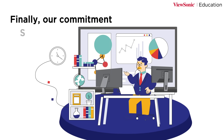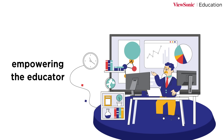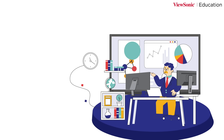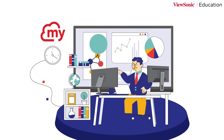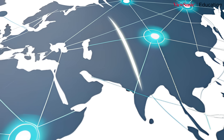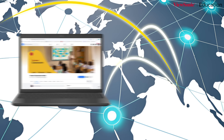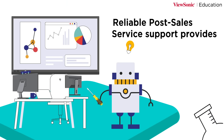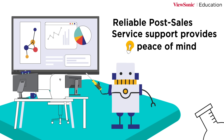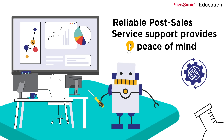Finally, our commitment — service. We believe in empowering the educator. Our professional development program offers structured certification — Graduate Educator Expert — to make you a myViewBoard master, not just a user. Our vast global educator community and dedicated local Facebook teacher communities connect you with peers for shared growth. Reliable post-sales service support provides peace of mind with expert support for swift troubleshooting, repair, and replacement every day.